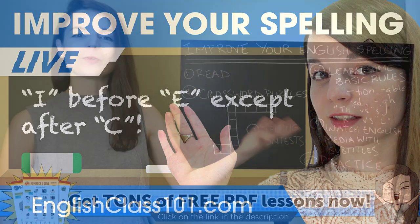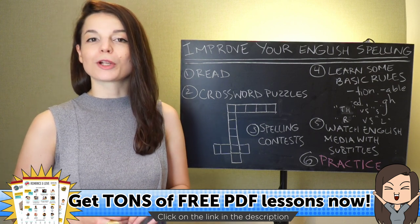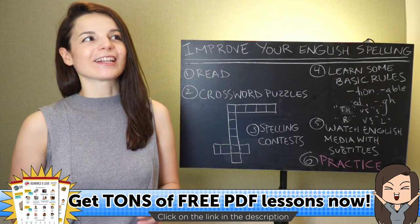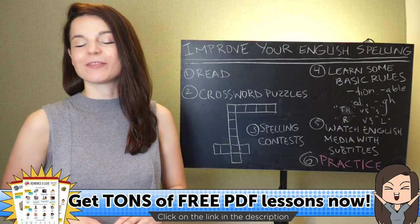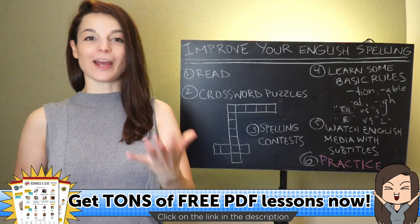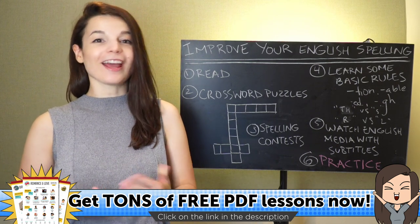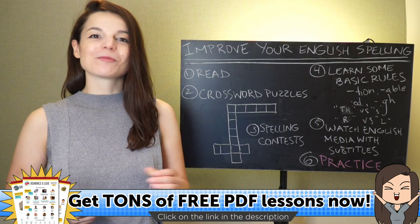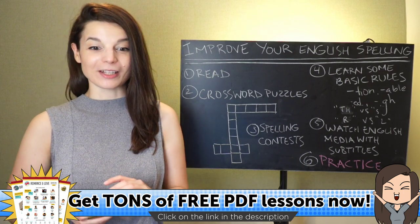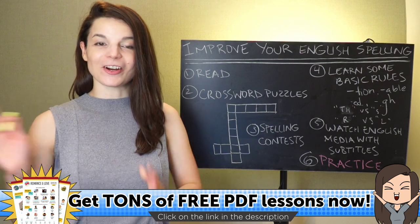Welcome back to our weekly livestream. My name is Alisha, and in this week's livestream we're going to talk about some tips for improving your English spelling. This is something many of you have asked about. It's difficult because there are lots of different issues depending on the country and the language you speak, but today I'm going to talk about some ideas that can hopefully help you improve your spelling. We're going live on Facebook and YouTube, so please check us out on one of those resources.